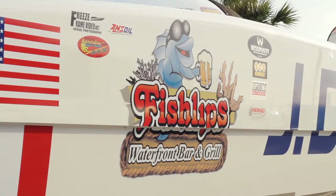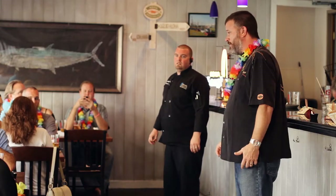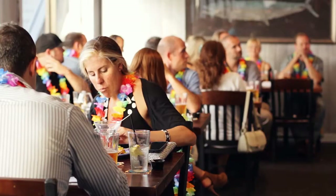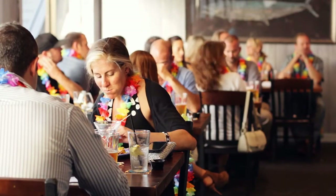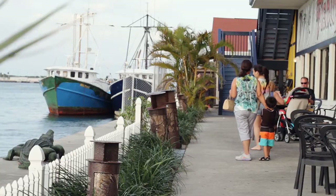We have two floors of sun and fun. Upstairs, we've got a covered patio, sports bar, and an outdoor tiki deck. Downstairs, there's quiet, comfortable dining where you can do a party of 150 to 200, or go upstairs and enjoy the fun.